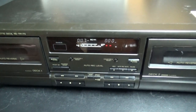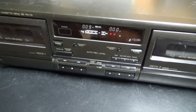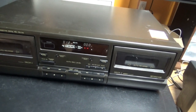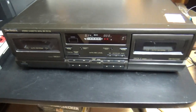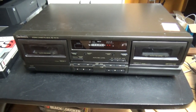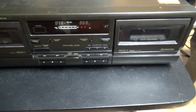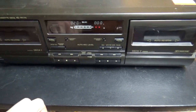There is a YouTuber I know from Quebec, his name is Mr. Cassette, and he is a real audio cassette fan as well as a musician. He has a few cassette decks and he has a Technics cassette deck like this, but the one he has is a higher-end model — the RS-TR-575 — which has more high-end functions and a real-time counter in minutes and seconds.